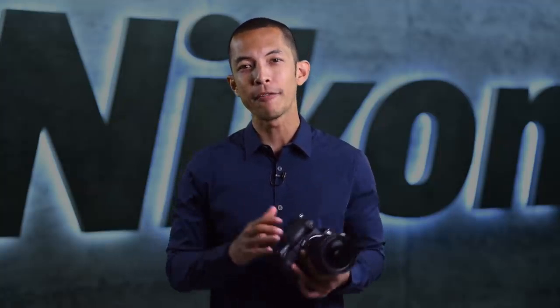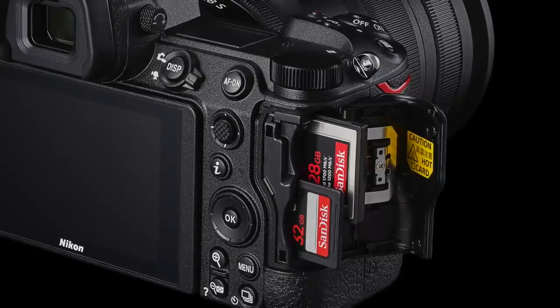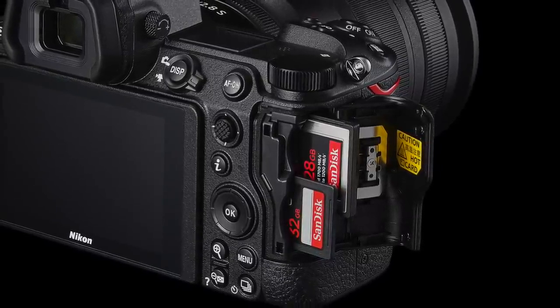A big upgrade in the Z6 II for photographers looking for more peace of mind is the addition of a second card slot. In slot number one, you can use an ultra-reliable and fast CFexpress or XQD card. In the second slot, you can use the more popular SD card. Using both slots at the same time means you can use them for overflow, backup, or separating RAW and JPEG photos.